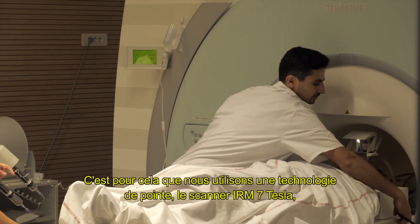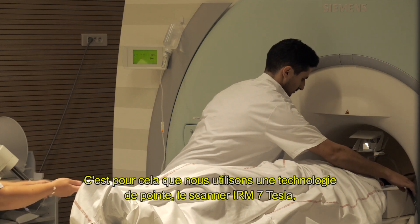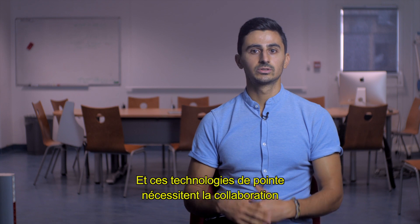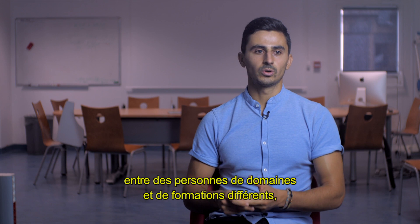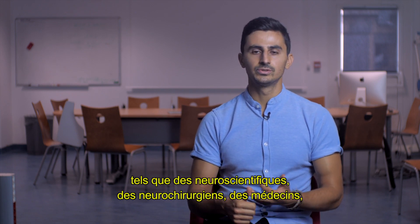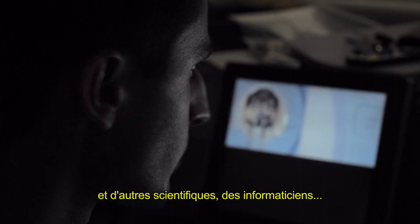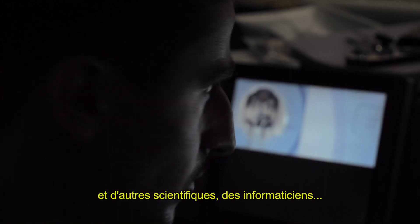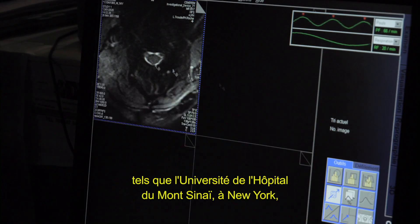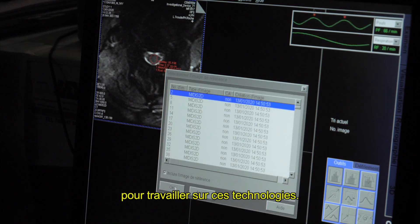For that, we are using cutting-edge technology such as the 7 Tesla MRI scanner, which is now becoming a clinical tool. These cutting-edge technologies require collaboration between people from different fields and backgrounds such as neuroscientists, neurosurgeons, physicians, and computer scientists. We also have collaborations with international sites such as Zurich-Balgrist University Hospital and Mount Sinai in New York to work on those technologies.